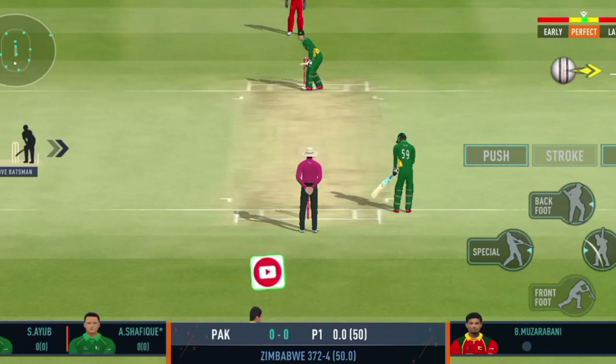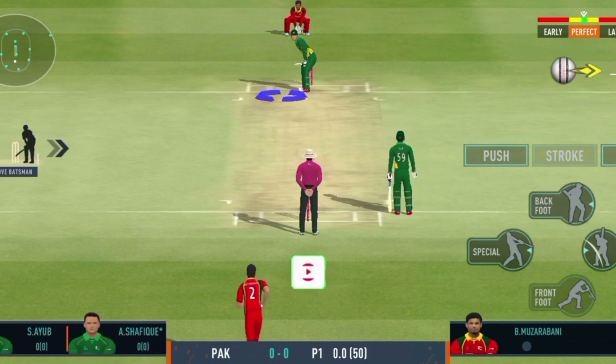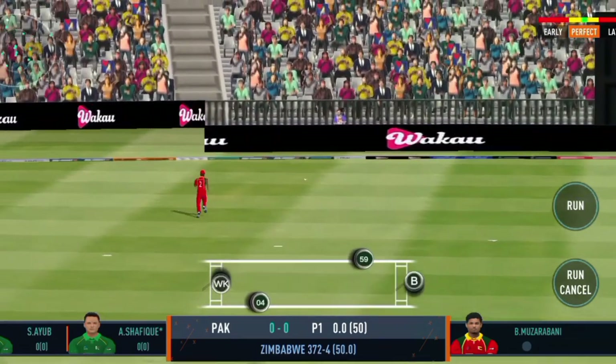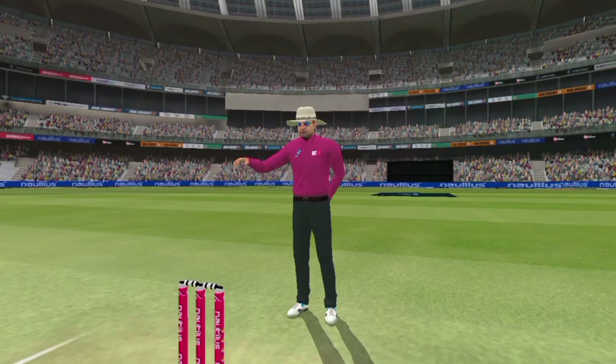The ball is new to start off the innings. Shot! That will go for a boundary — loose deliveries get no respect from this man.